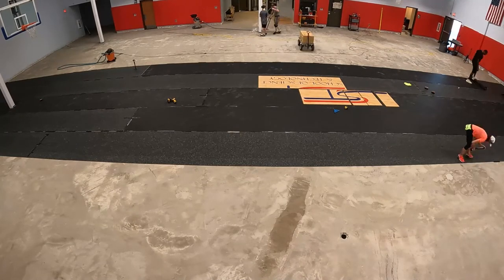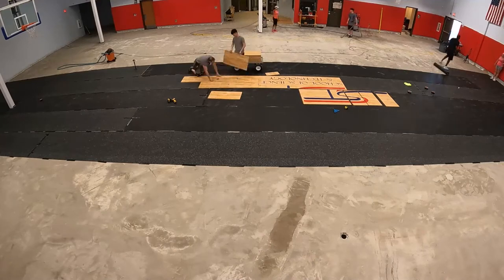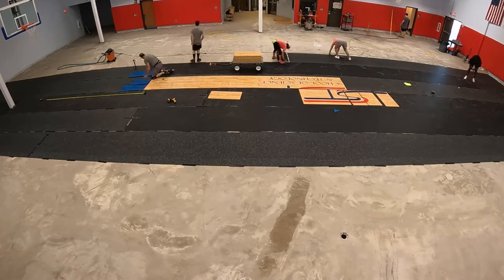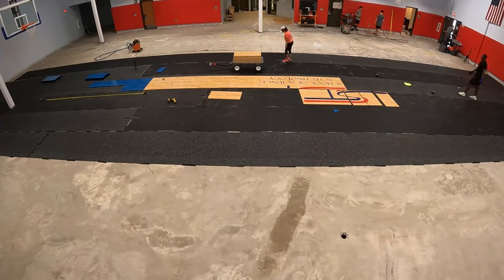As Ernesto, Tarina, and Shavar add more rolls of rubber, my boys and I begin laying the Sport Court gym flooring. We always start at center court. In this case, the school's logo was painted on the floor before the flooring was delivered, which speeds up the installation process.